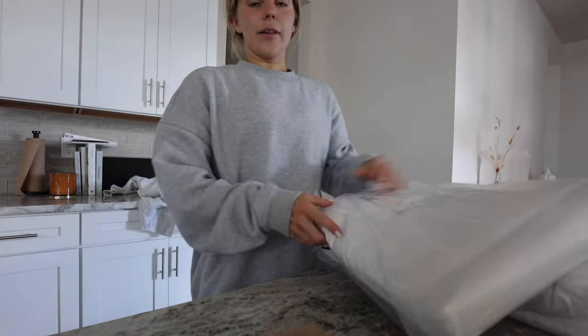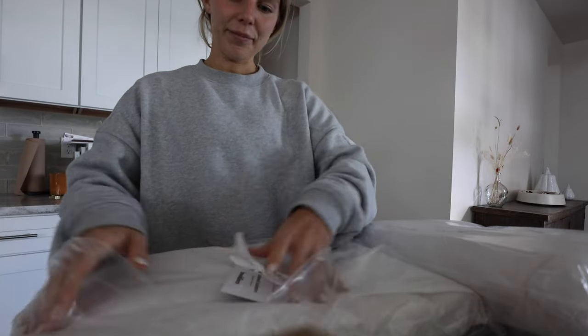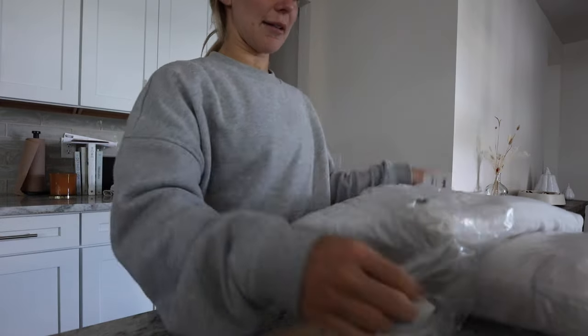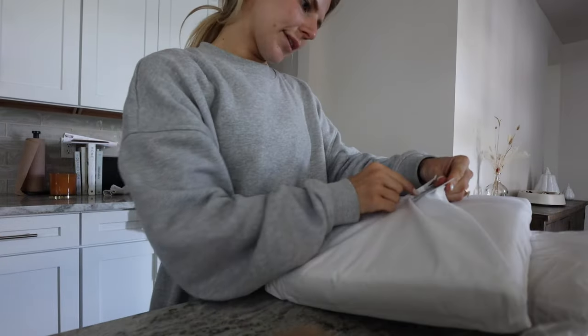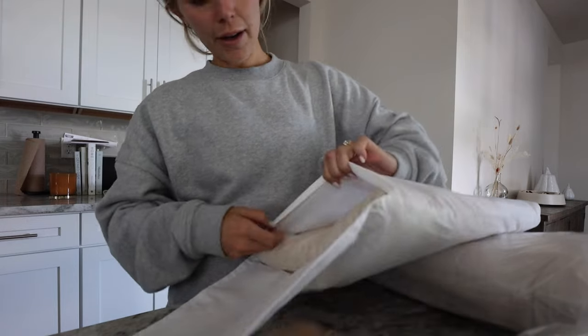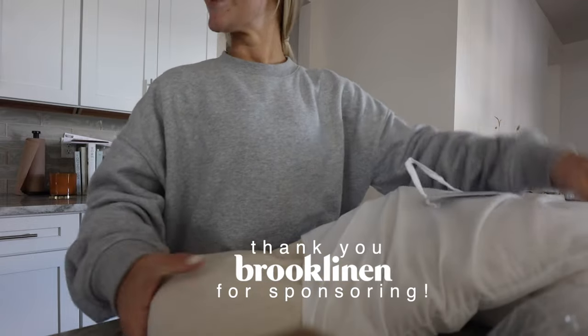I don't even know how many sets of sheets we've had in rotation for both of our beds, but look at Heathered Cashmere for this set. This one is 95% cotton and 5% cashmere. Thank you so much, Brooklinen, for sponsoring today's YouTube video. What do we think?